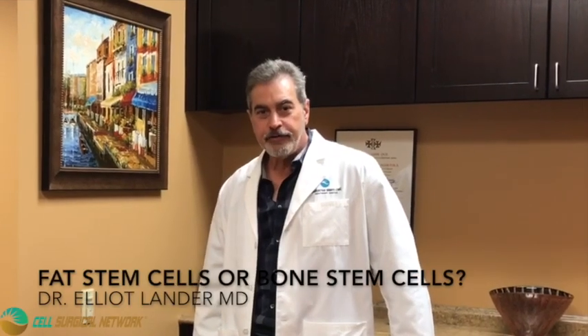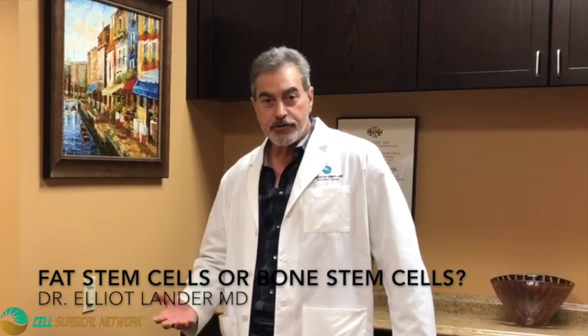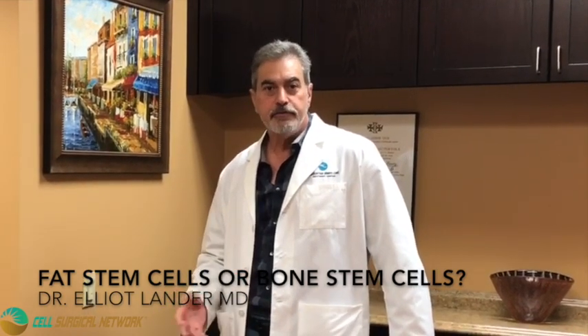Hi, Elliot Lander here. I'd like to speak for a few minutes today about the quote-unquote controversy over fat-derived cells versus bone marrow derived cells.